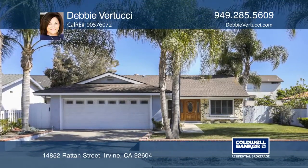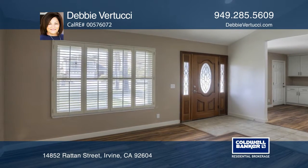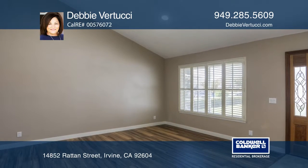This desirable remodeled single-level home boasts an open floor plan with a den, vinyl plank flooring, custom baseboards, recessed lighting and ceiling fans.